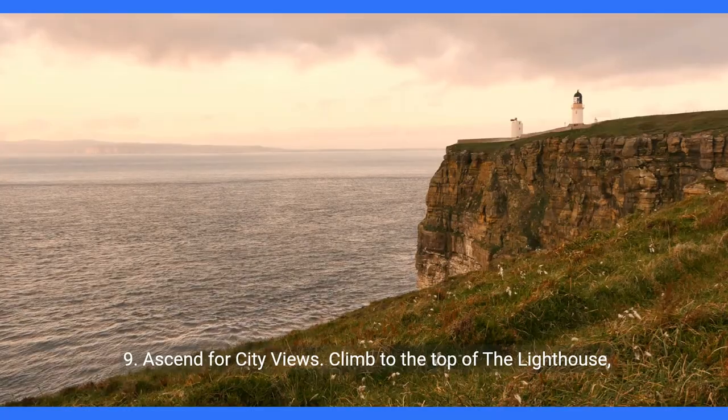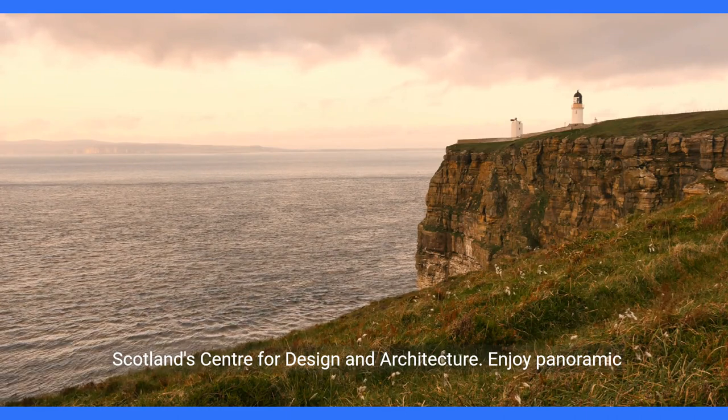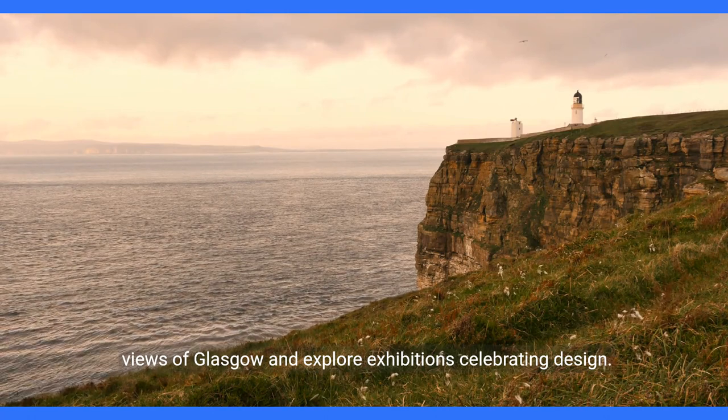9. Ascend for city views. Climb to the top of The Lighthouse, Scotland's centre for design and architecture. Enjoy panoramic views of Glasgow and explore exhibitions celebrating design.